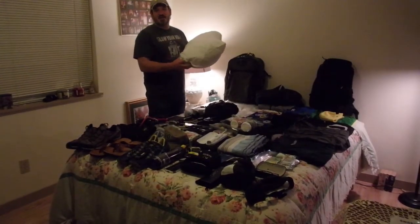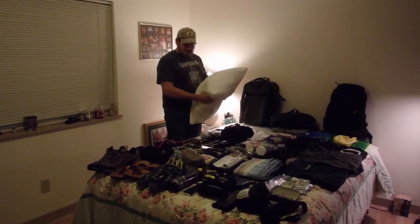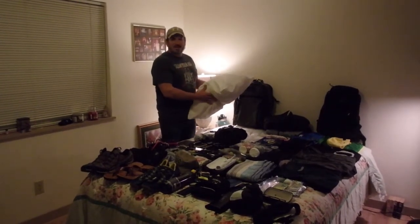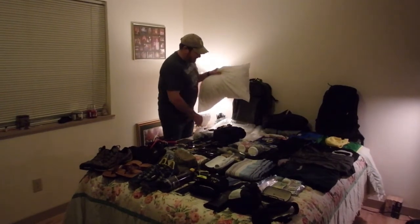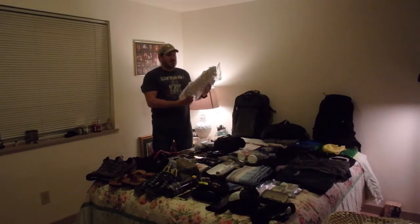I used to tease Katie for taking her pillow until she bought me this MyPillow. Now it seems kind of big considering we've got to pack all this stuff into those little bags, but it's too amazing to leave behind. So with the help of this little vacuum packed bag, it goes from this to this, which is now very easily packable.